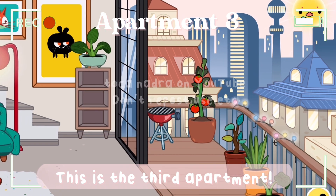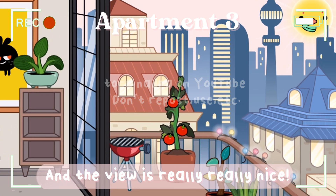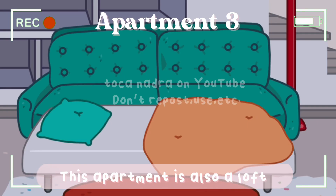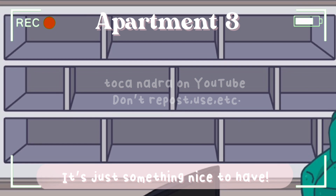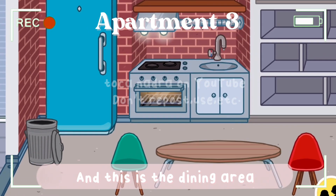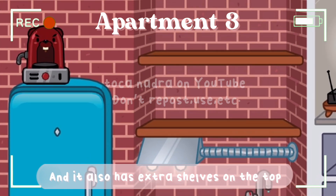This is the third apartment. It has a barbecue grill, a balcony, and a really nice view. The living room has a sofa that you can also turn into a bed. This apartment is also a loft, even though it's not part of the requirements — it's just something nice to have, and we love lofts. The bedroom is really nice and very cool, located on the second floor of the loft. There's also a dining area and kitchen, which is very nice and has extra shelves on top.